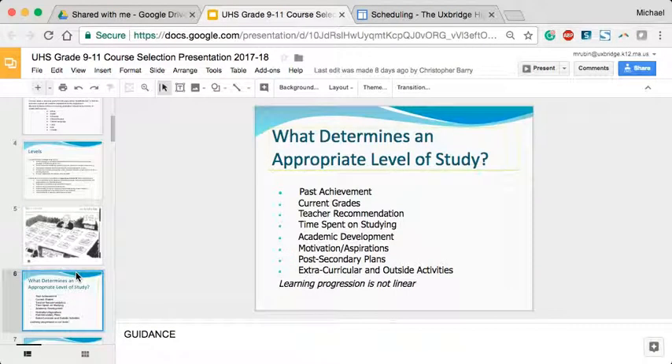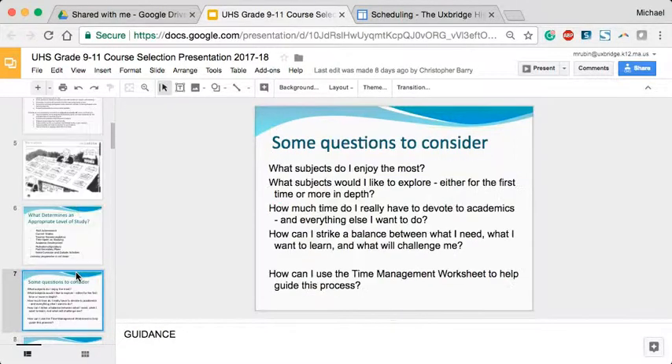We use the term that learning is not linear, and sometimes students feel that if they took honors in a course for one level, it obliges them to take honors at the next level. Students go back and forth based on interest, their own performance, and things they feel they have time for.